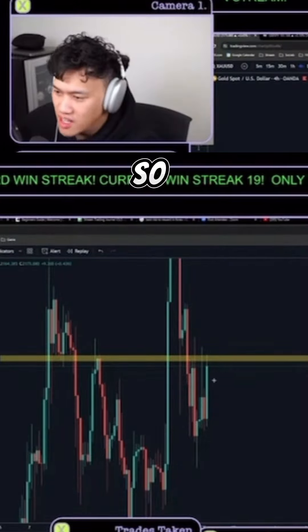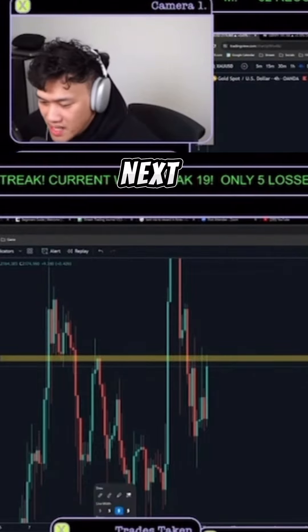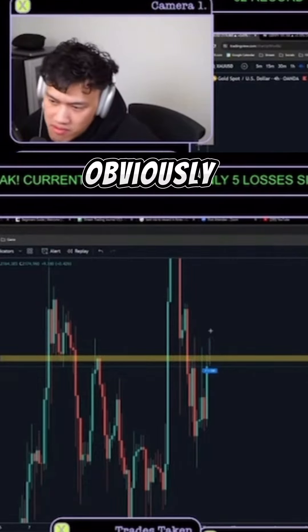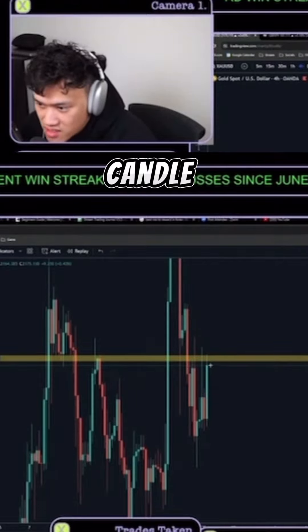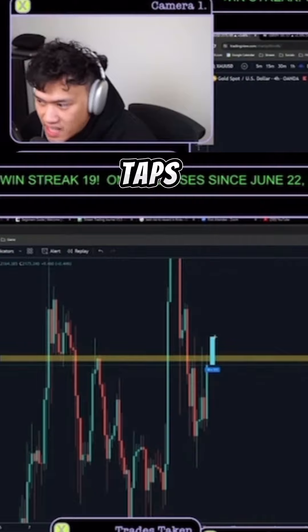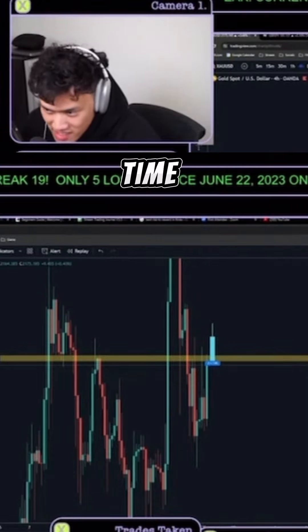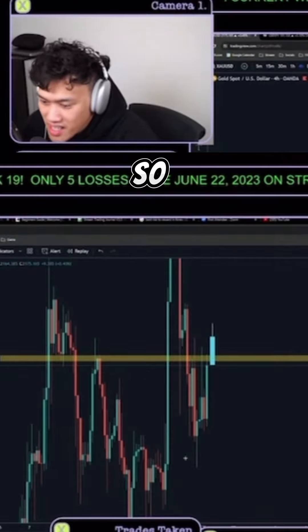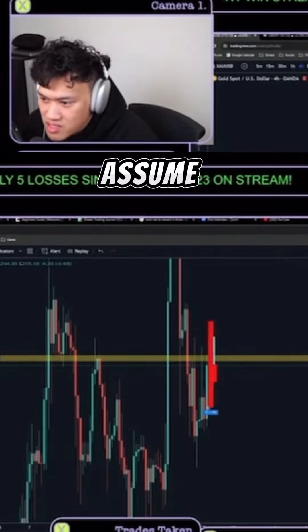So if you close respecting this resistance, you would assume the next thing that happens is you drive up — obviously because you have a bullish candle. But if the four-hour candle opens and drives up first, fills that range, taps that 78 level — because that's the liquidity level on the one-hour timeframe — and then it flips bearish, I'm taking a sell stop.